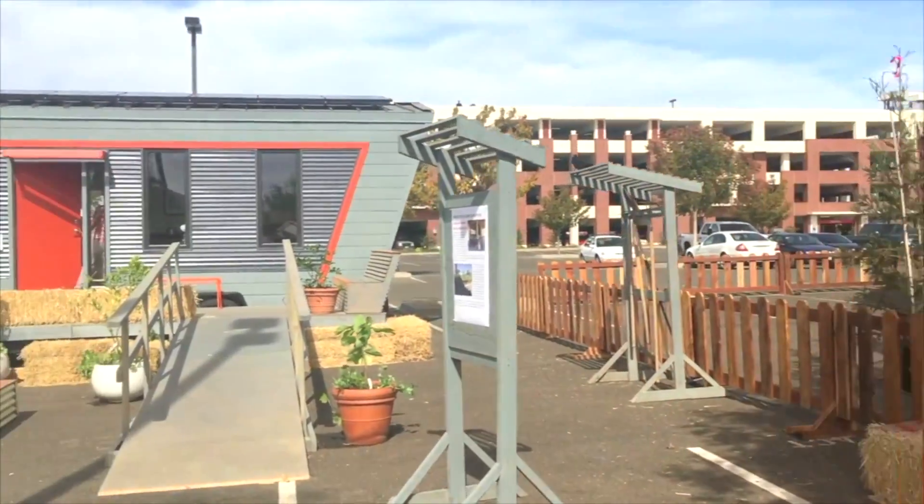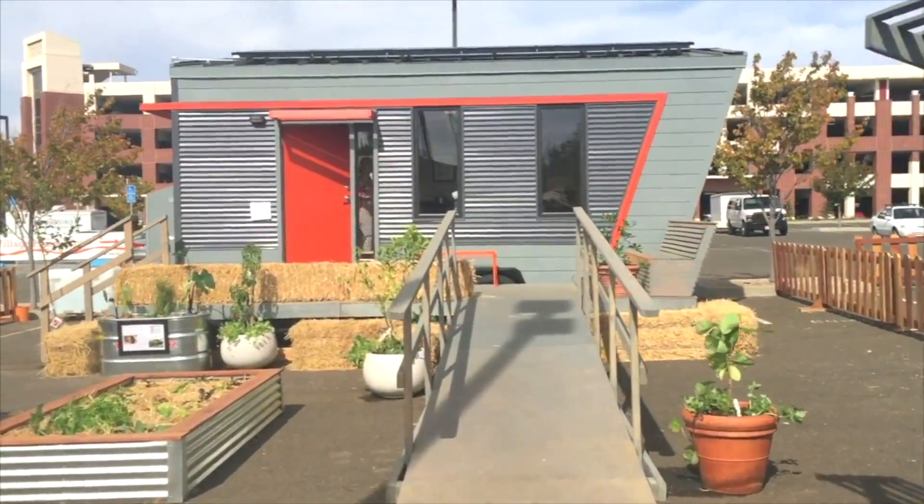This is the first annual SMUD Teddy House competition. We thought, we just did a passive house — it's very energy efficient — let's go for net zero. Net zero means the house produces the energy that it uses.